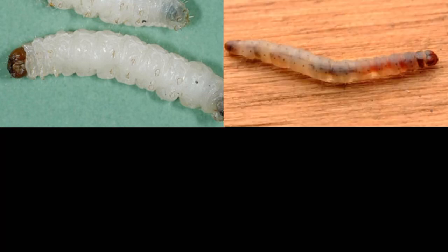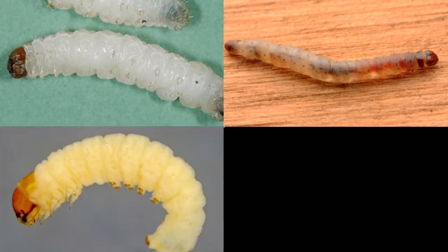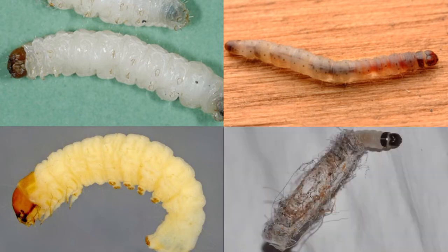There are two main species most commonly found in houses: the webbing clothes moth and the case-bearing moth. Two other species that may be found that target clothes and home textiles are the white-shoulder house moth and the brown house moth.